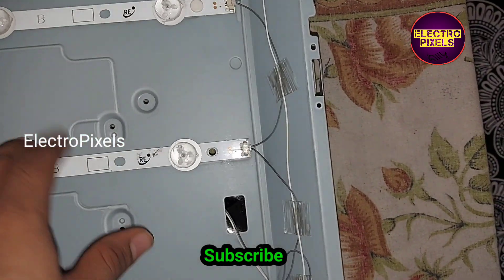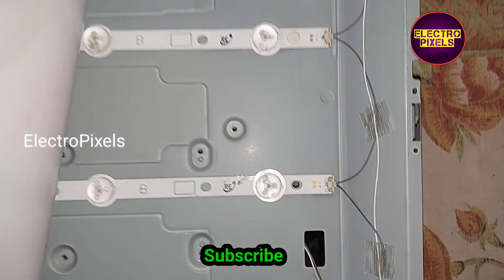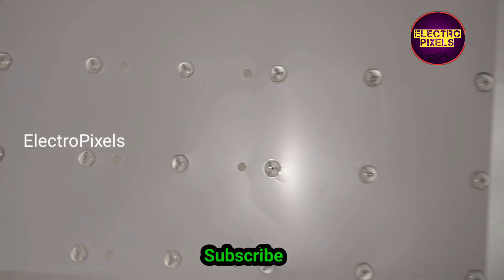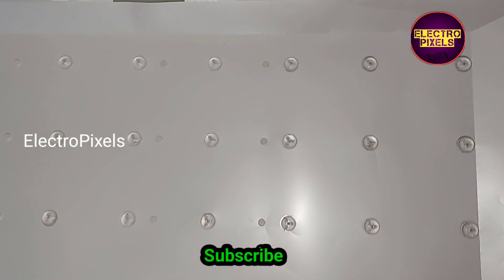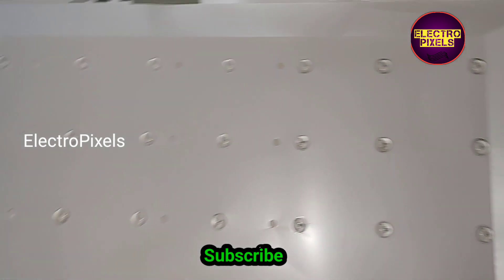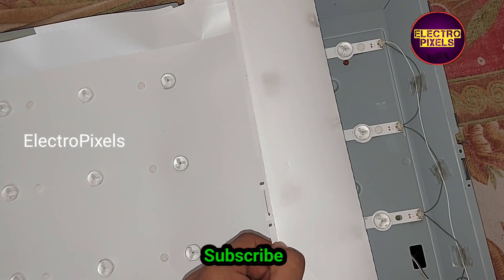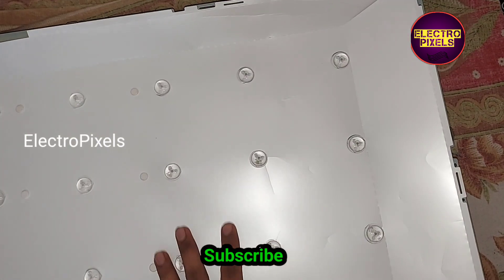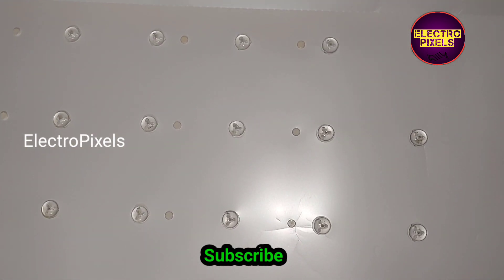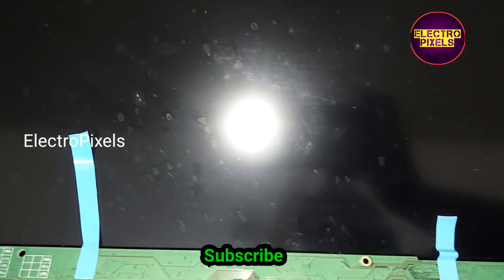See friends, here we have fixed the four new LED strips. Now we can put the reflector sheet and the panel diffuser sheet back into the TV. Now we fix the panel back in place.